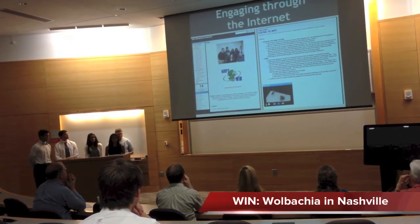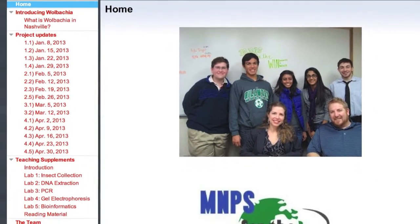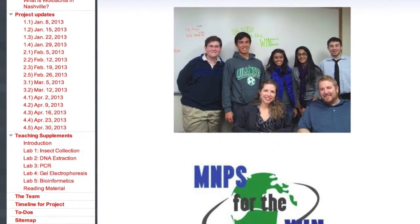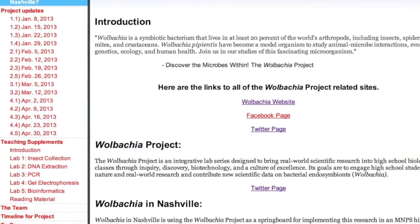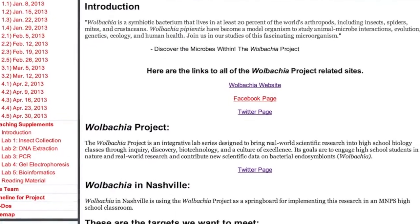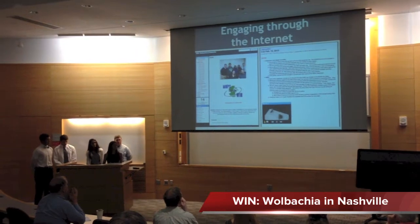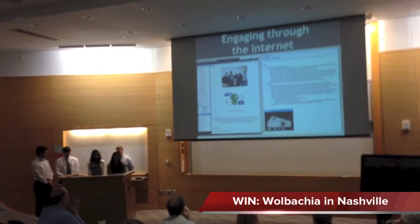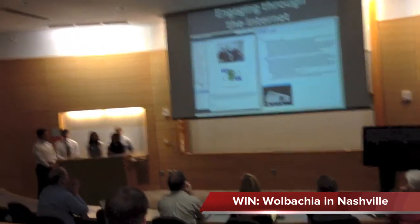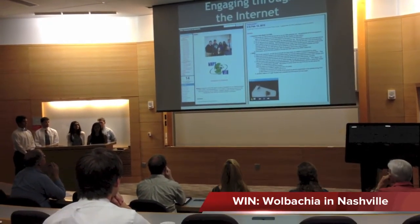For engaging through the internet, here's our website that we created. We really wanted to allow people outside the school system — or students who wanted more exposure outside of the classroom — to go online and see exactly what we've been doing, what we do in the classroom, and what we do when we come back from the classroom. We also have pictures taken from Overton available to look through.